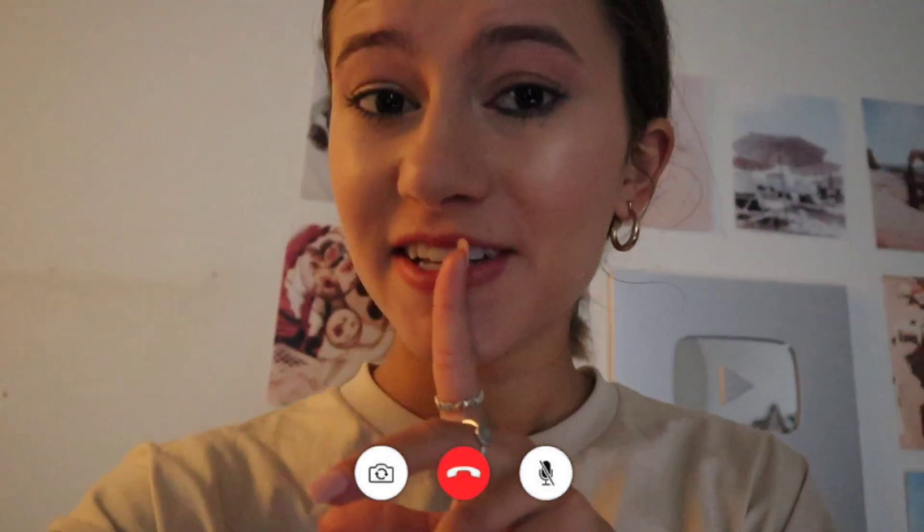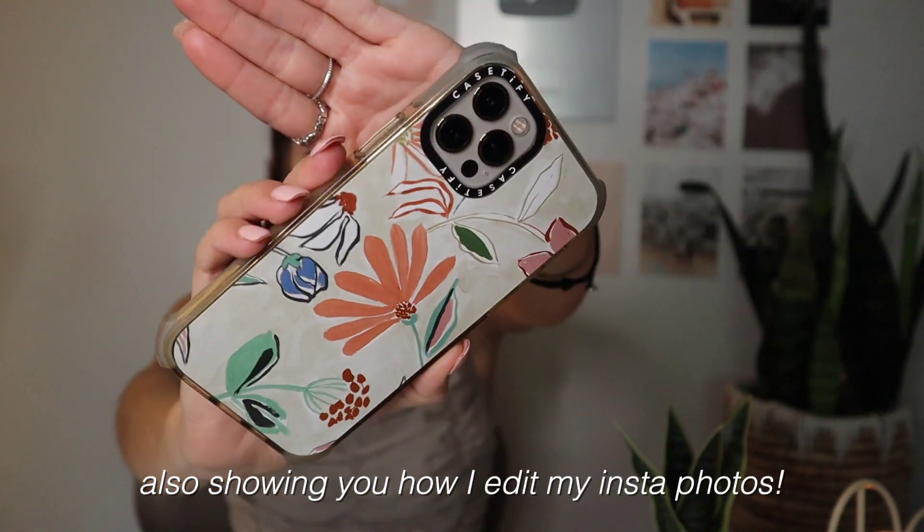Hey, we're filming a video today! Hello everybody and welcome. Today we're doing another 'What's on my iPhone' and I have the iPhone 12 Pro — here's what she looks like.